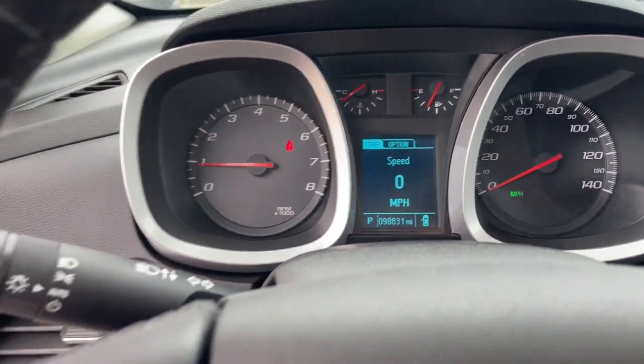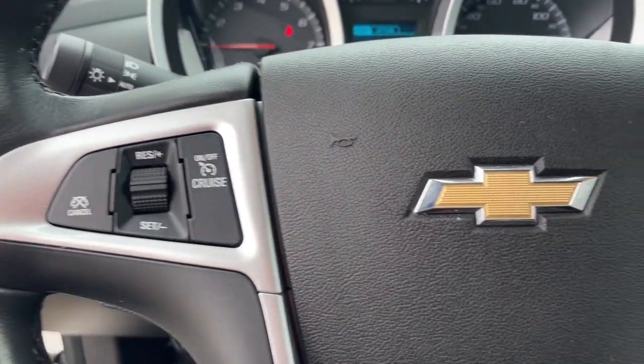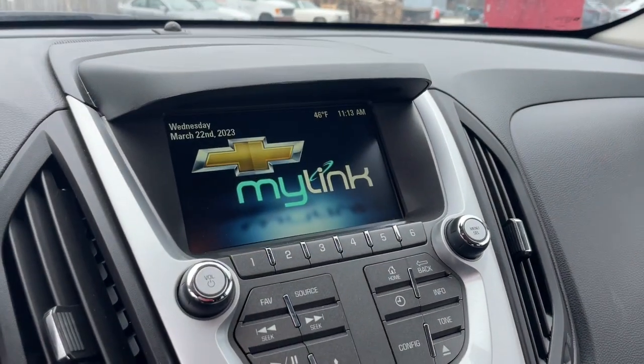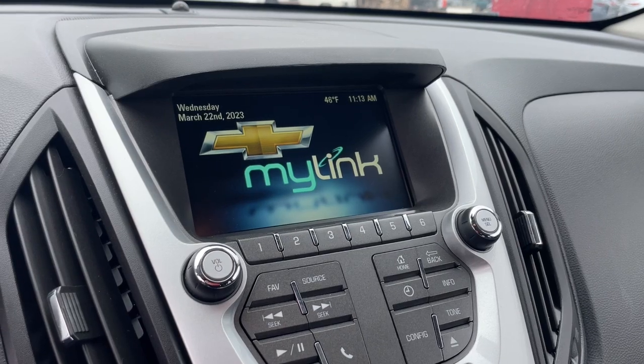Navigation system, keyless entry, remote engine start, heated mirrors, backup camera, four-cylinder engine, satellite radio, Wi-Fi hotspot, Bluetooth connection, steering wheel audio controls.